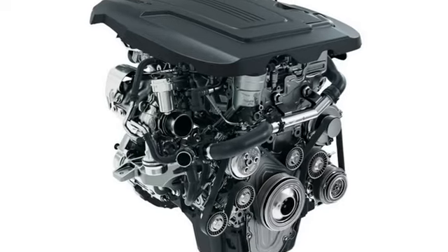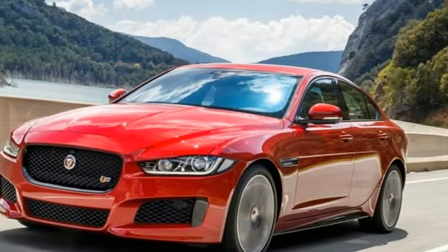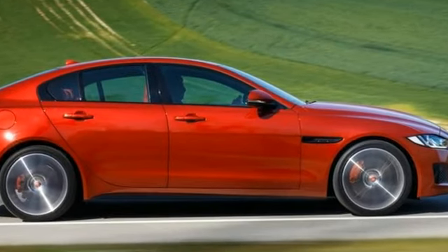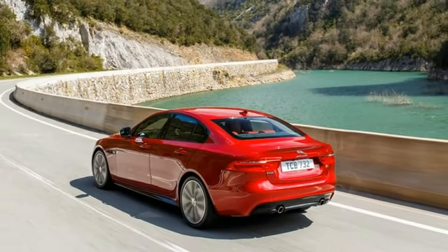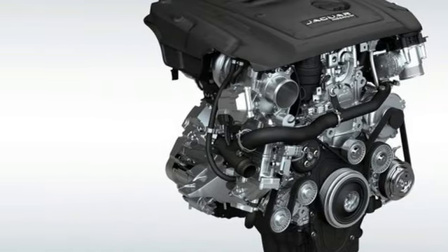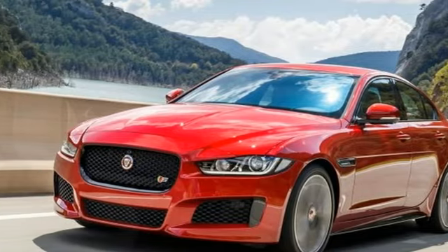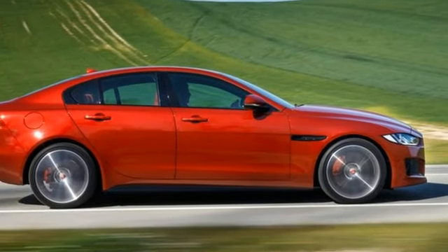The 25t's new turbocharged 2.0-litre four-cylinder replaces the XE's older 2.0-litre turbo four, a holdover from Jaguar's days as a Ford property. The new Ingenium engine family, from which the X20D's turbo diesel inline-four also hails, is an entirely in-house Jaguar design. The gasoline 2.0-litre makes 247 horsepower and 269 pound-feet of torque — bumps of 7 horsepower and 18 pound-feet over the first-year 25t's old Ford engine.